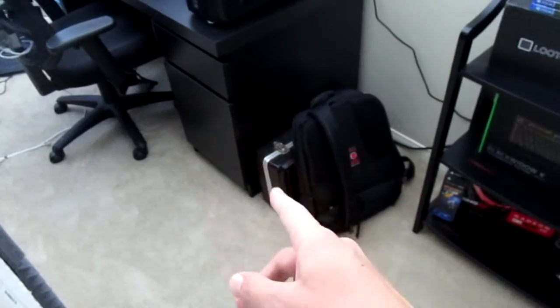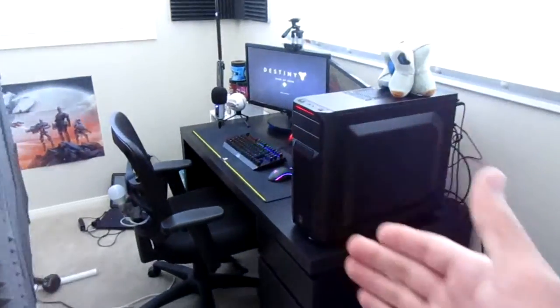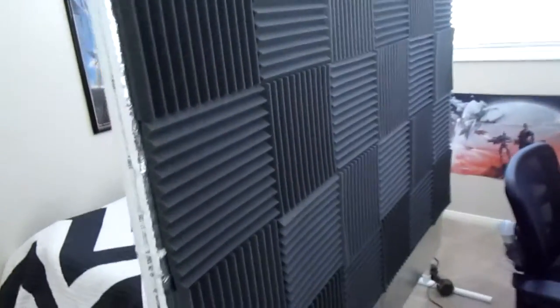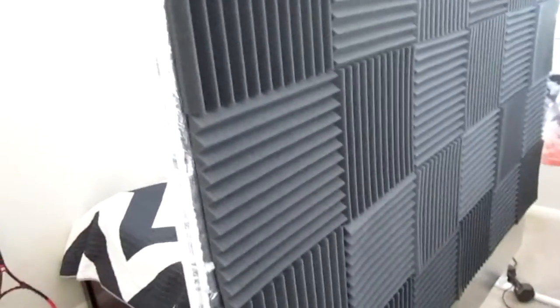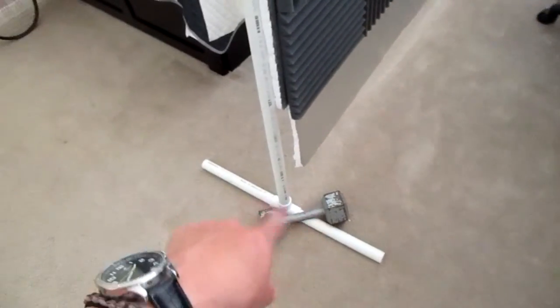A trumpet — I have two trumpets, that's one of them. Yeah, I play trumpet. This is pretty much my setup. Oh, and this thing on my wall — that's just so when you're watching me in a video, it looks like that background and you don't see my room behind me. I always wanted something like that, so I built it myself. There are weights on the floor so it doesn't move.